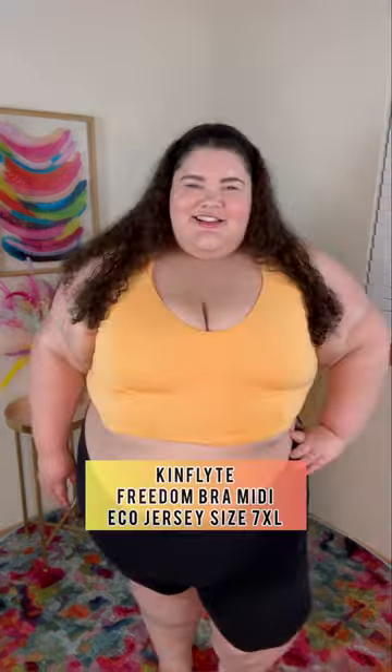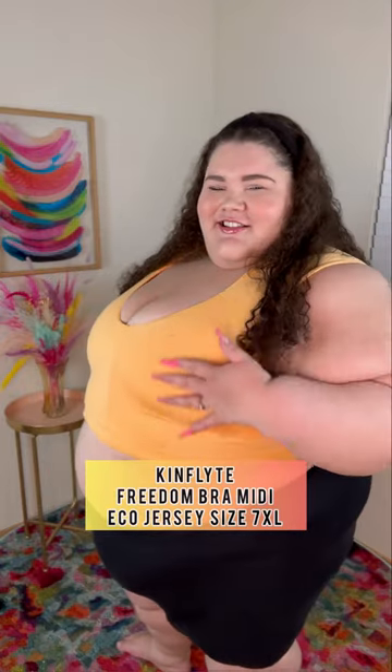This is my current bra and here's me in the KinFlight Freedom Bra Midi. I'm wearing a size 7XL in the Sunrise Blossom color. This KinFlight bra offers way more support than my current bra and I am obsessed with the color. Definitely my new fave.